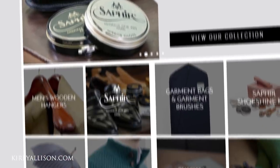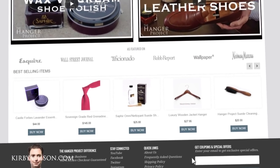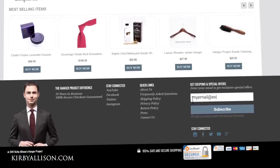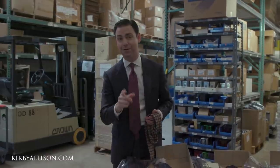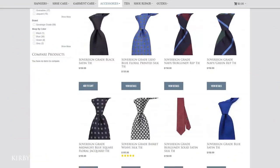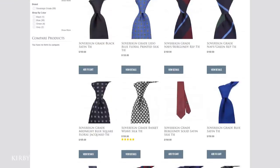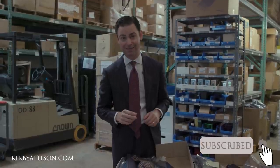Go visit kirbyallison.com or hangerproject.com where we're putting up all these ties. This is the first of two shipments, so there are more great ties coming — make sure you're subscribed to our newsletter so you can receive emails when we receive new ties. This is all in addition to our permanent collection of Sovereign Grade ties, those perennial classics we're committed to carrying indefinitely. I'm Kirby Allison — thank you for allowing me to share our new Sovereign Grade ties, and I hope to see you wearing one.